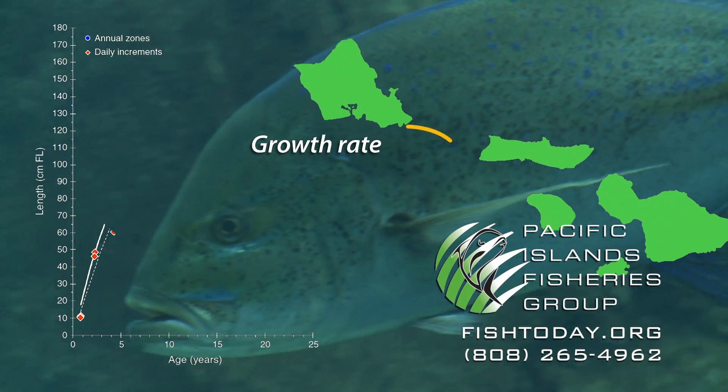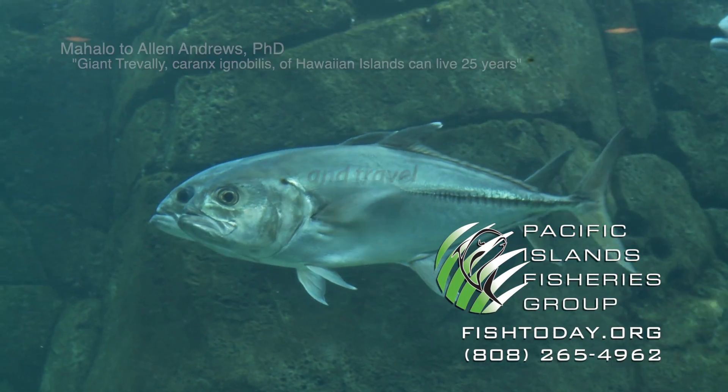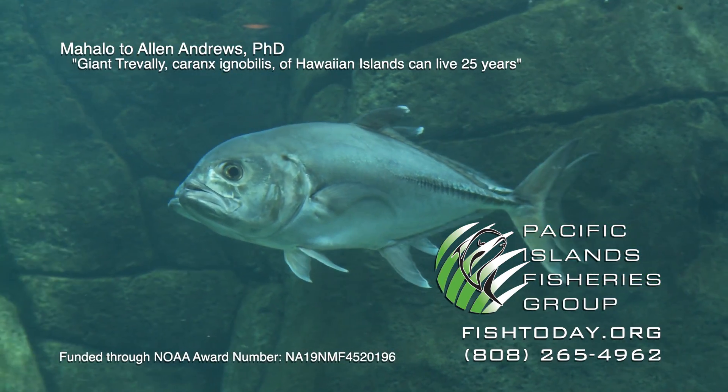Finding tagged fish can shed light on how far they traveled and how fast they grew. Mahalo, and remember, fish today for fish tomorrow.